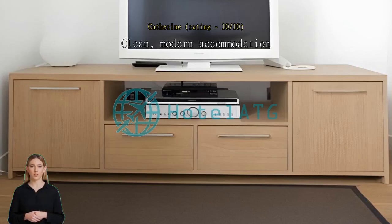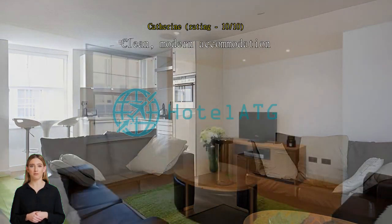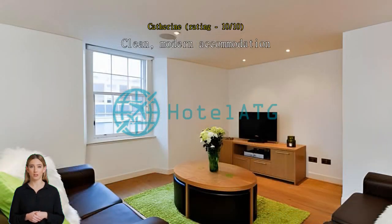Clean, modern accommodation. Very well located and comfortable apartments. Only fault was lack of soundproofing, but a minor issue. Overall, very good value for money and will definitely stay there again and recommend to friends.